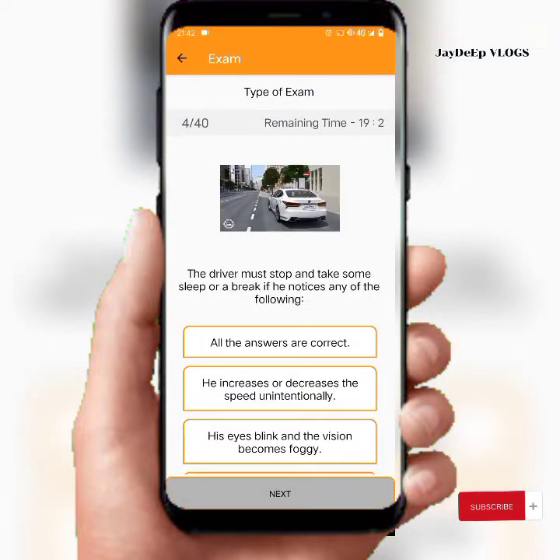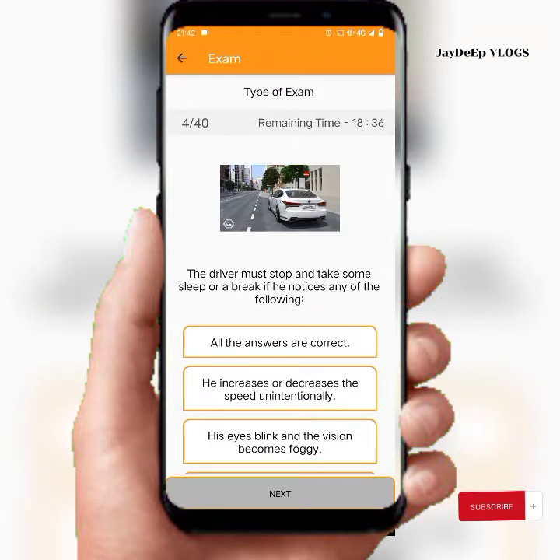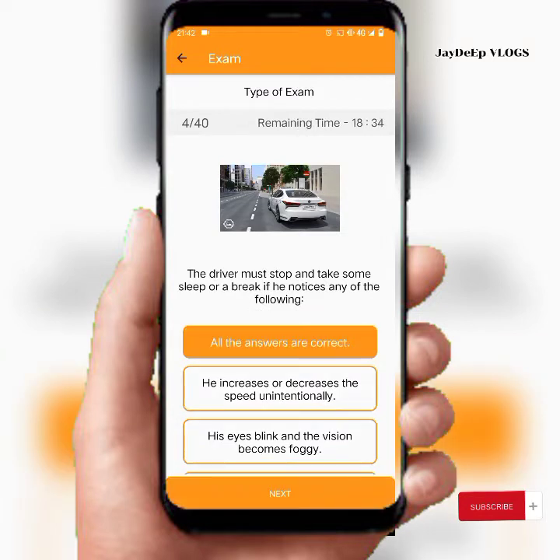The driver must stop and take some sleep or a break if he notices any of the following: his eye blink and the vision becomes foggy, or he increases or decreases speed unintentionally. The answer is: all the answers are correct.